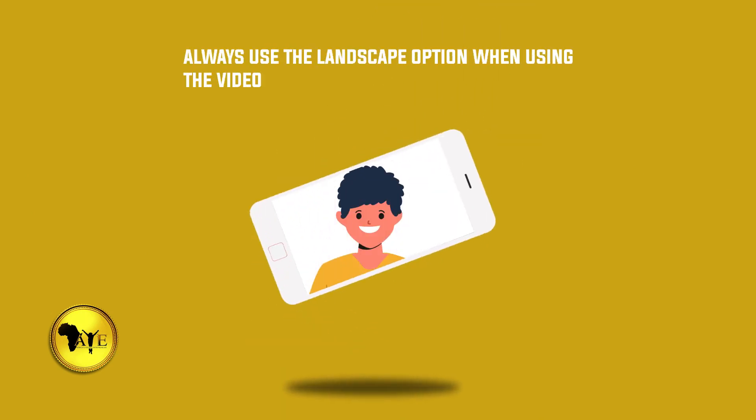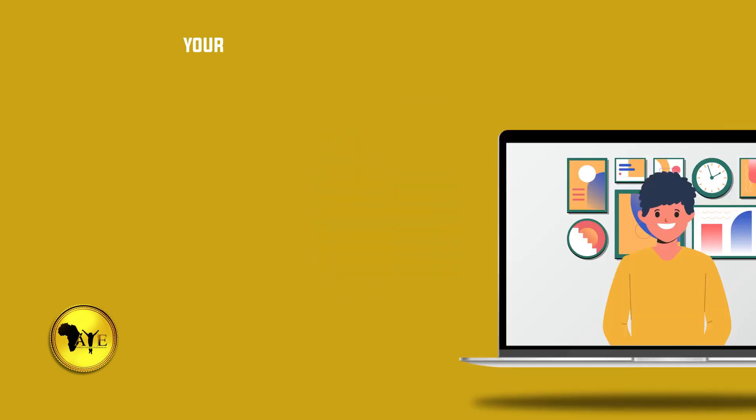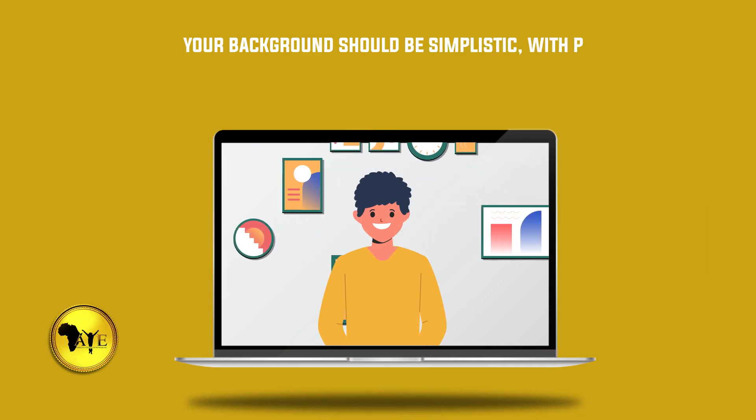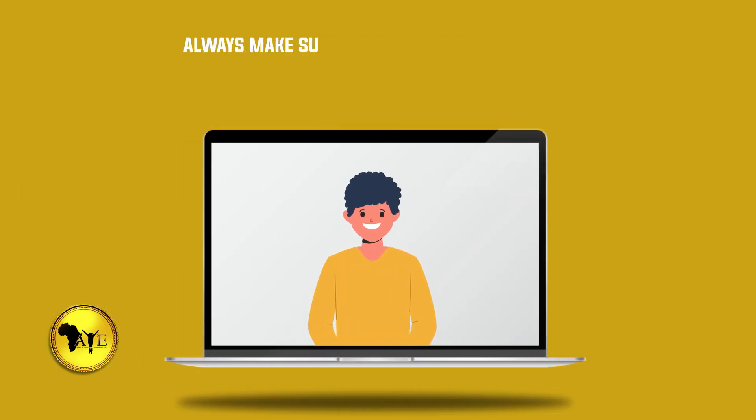Number four: always use the landscape option when using the video call option on your phone. Number five: your background should be simplistic with plain decor — this keeps the attention of the audience focused on you.